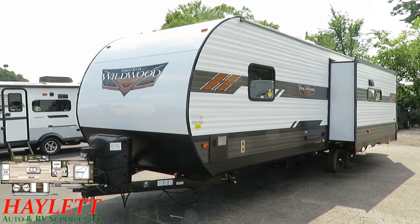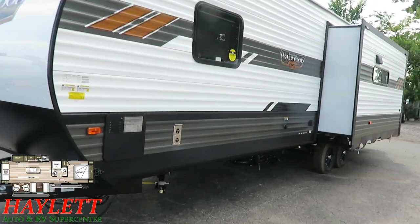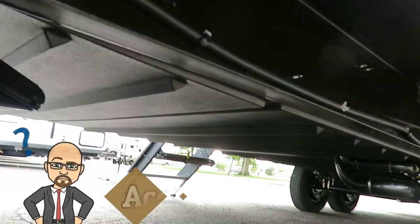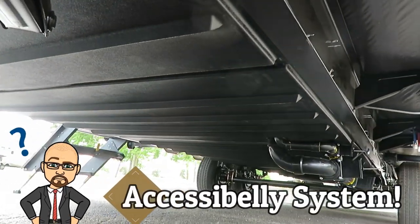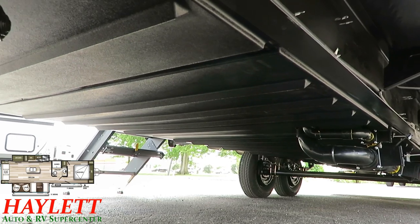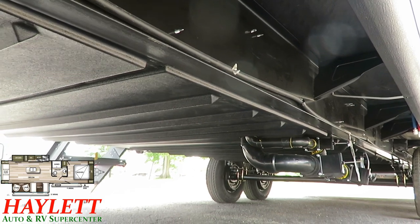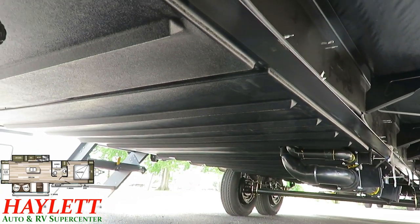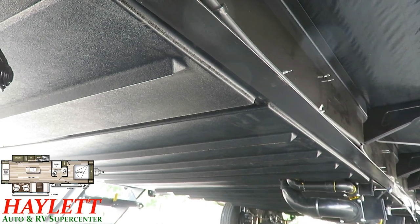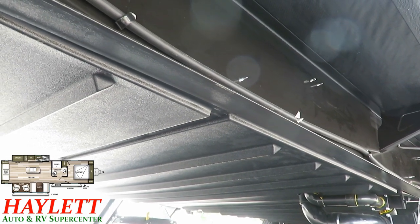Previously, Wildwoods had absolutely nothing in the way of underbelly treatment. Now a full Wildwood — not an X-Lite — has a standard heated enclosed underbelly. These corrugated sheets are sectionalized, unlike most RVs that use plastic cardboard-like underbelly. Only a few select high-end fifth wheels do something like this — you can drop just the section you need for maintenance. And it is forced-air heated in the underbelly now. Huge upgrade.